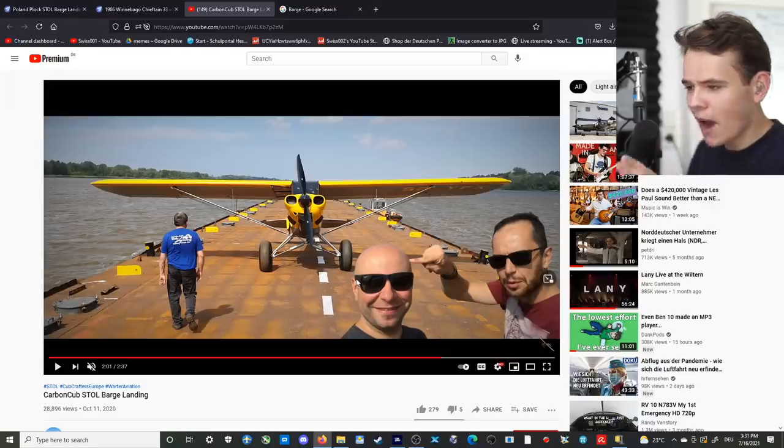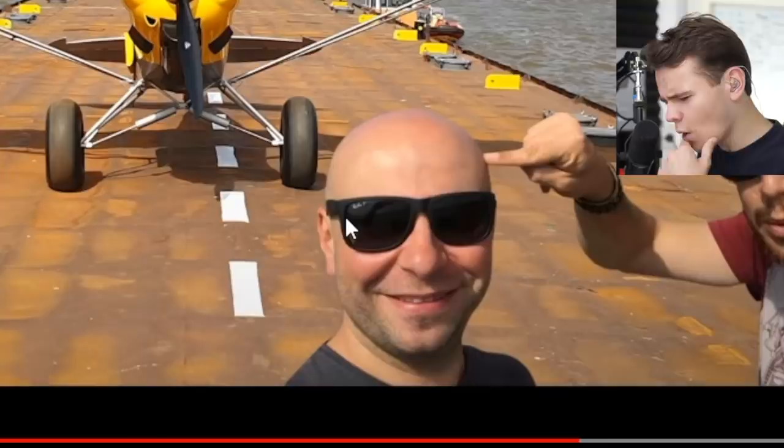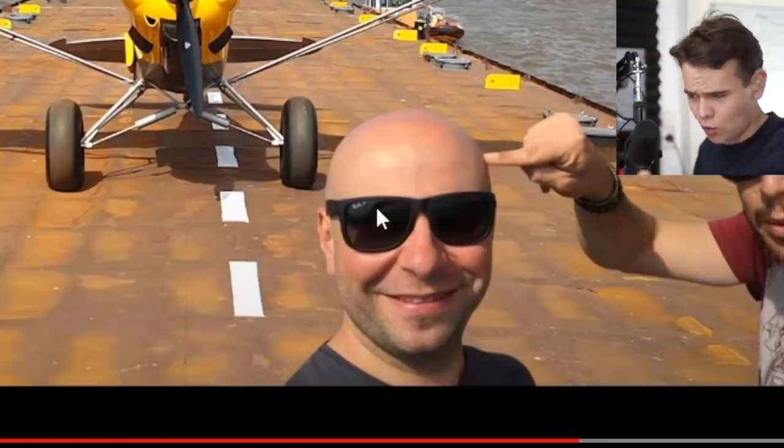Look at what a legend this is — look at that smile. Definitely highly deserved, just landing on a barge. Why not? What the hell — even though he's wearing polarized free bands, which I don't think you're allowed to do, but that's another story.